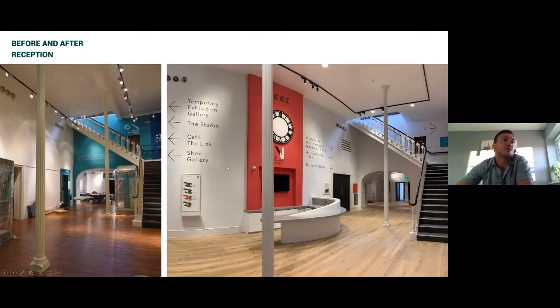Starting with the reception entrance — before on the left, after on the right. It's still quite similar but we've modernised and cleaned up the area. We spent a long time designing a dynamic reception desk that complied with Part M requirements while keeping the desk clean and not institutional-looking.